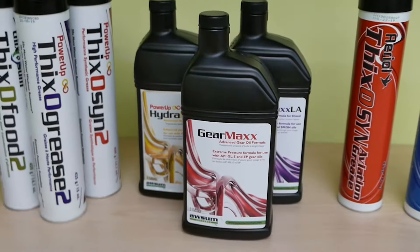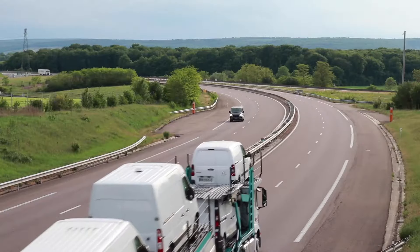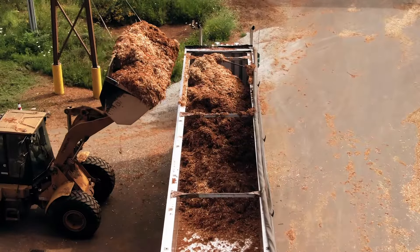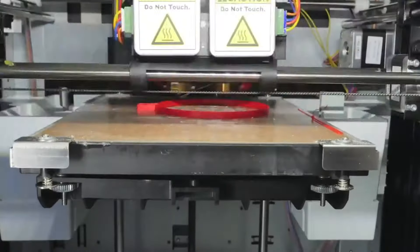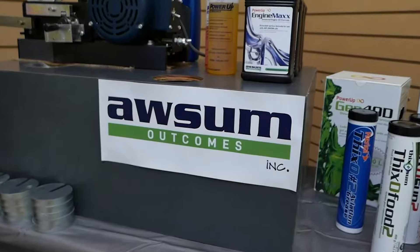But not all friction and wear technologies are created equal. I'm Haley and today I'm here with Ben to demonstrate how and why Awesome Outcomes products are the number one lubricants on the market today — for forestry, aviation, transportation, agriculture, oil and gas, and manufacturing. HDL 90 outperforms all other oil additives.